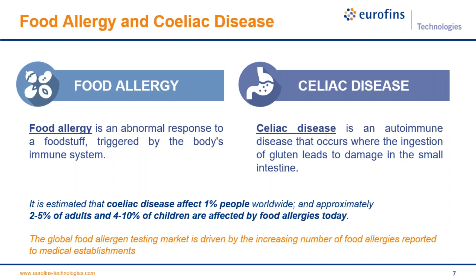Food allergy is an abnormal response by the body's immune system when somebody intakes a specific food substance. Sometimes this response could be mild, but sometimes it could lead to anaphylaxis and even death. Celiac disease, on the other hand, is an autoimmune disease where ingestion of gluten leads to damage in the small intestine — two completely different diseases. It is estimated that celiac disease affects 1% of people worldwide, and approximately 2–5% of adults and 4–10% of children are affected by food allergies.